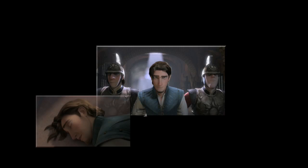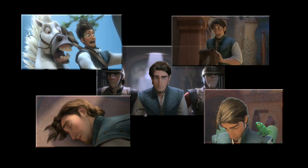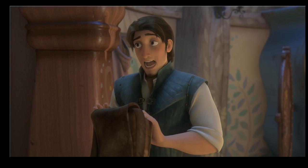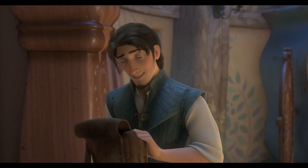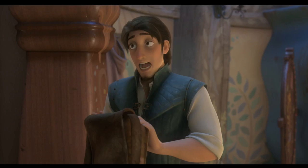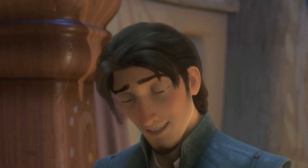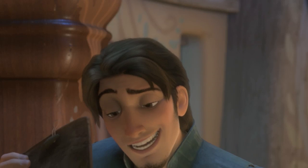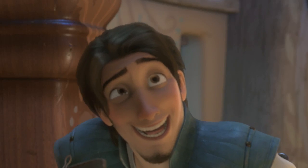Next, we'll look at a sequence of shots with a character, Flynn, to show that the overall appearance holds up under a variety of lighting conditions. We asked the lighters about any challenges they might have faced while working on these shots. For the most part, the hair model responded as expected to the lights being used for the surrounding environment. The first shot here was very easy to light and required no additional tweaks. The hair is picking up the low lighting in the room exactly as expected.